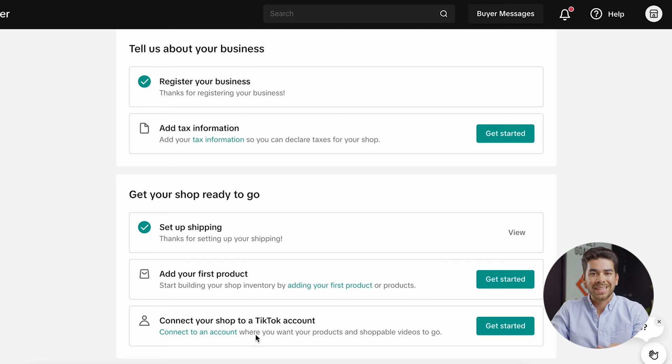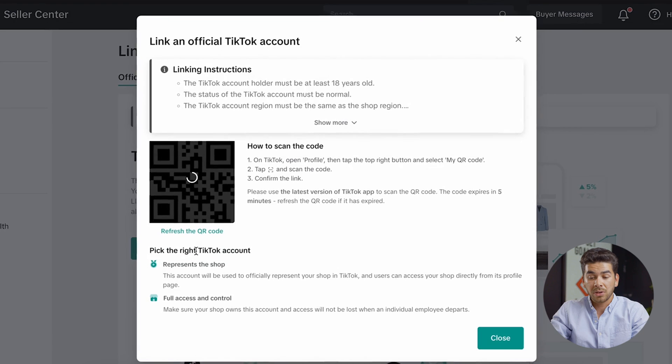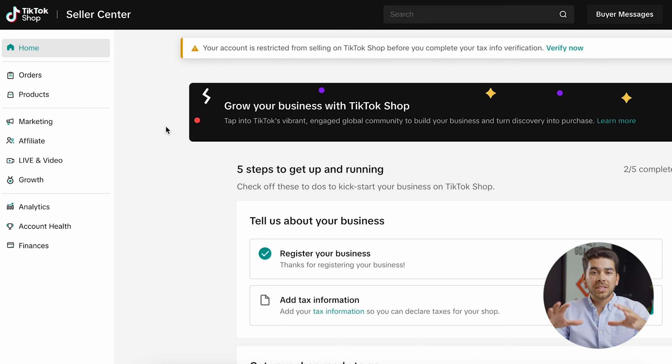Now that we're back on the TikTok Shop homepage, we can go to the bottom and connect our TikTok account — click get started. If you want to connect this with your personal account you can, but we really recommend creating a new TikTok and linking this new TikTok Shop account with that new TikTok account. Once you're ready, click link official account, and once you've created your new TikTok, scan the QR code to link the two accounts. That's everything you needed to know to set up your account.